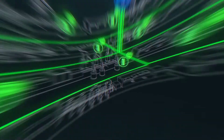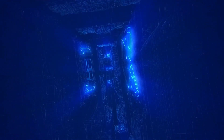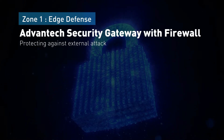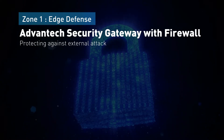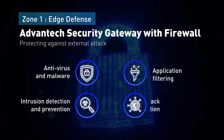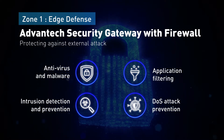Advantech's zone defense strategy is here to protect your assets against both external and internal attacks. Zone 1, the Edge Defense Zone, is protected by the Advantech security gateway. Antivirus, intrusion detection and prevention, application filtering, and DOS attack prevention are its key features.